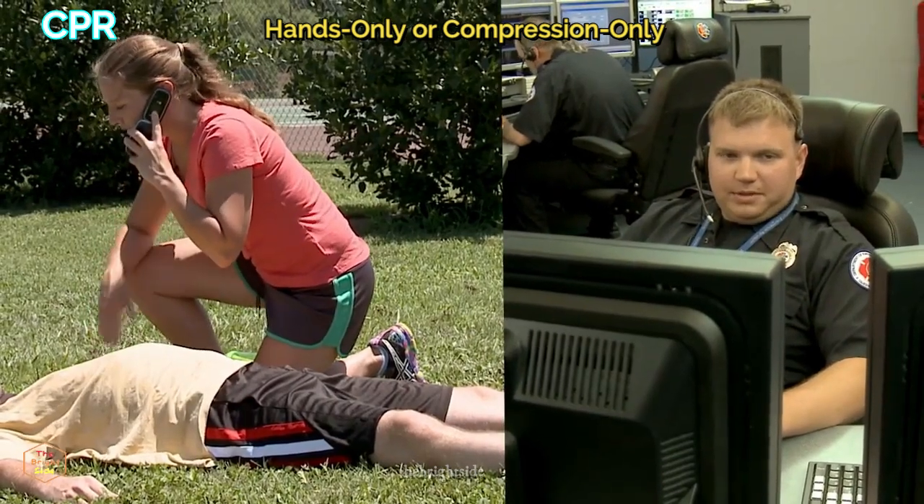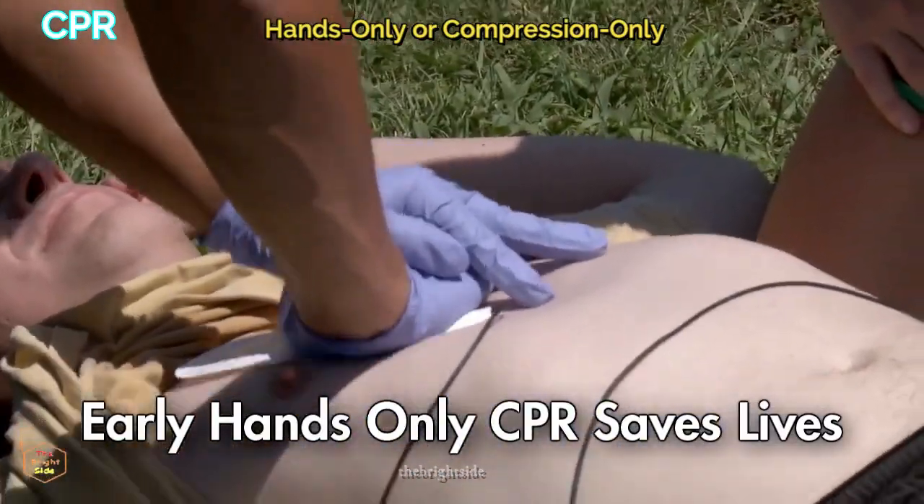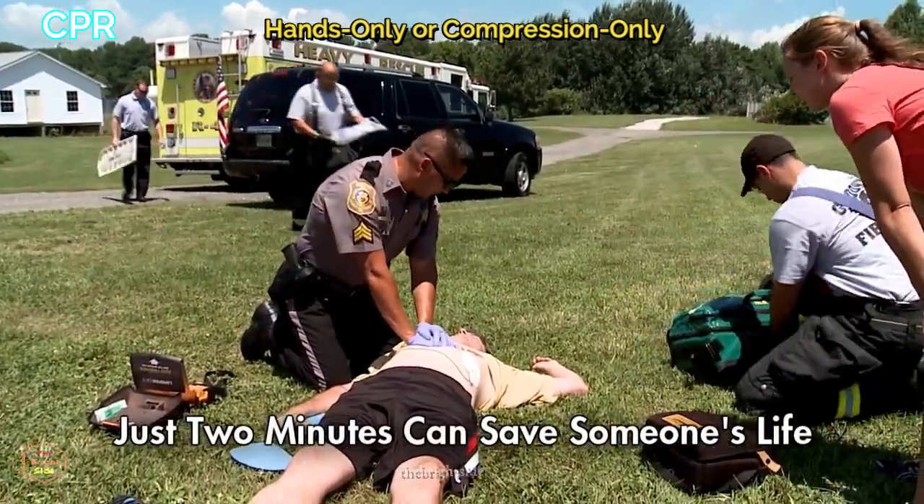Activate the emergency services by dialing 911 and start hands-only CPR. Two minutes of time could save somebody's life — even someone you love.